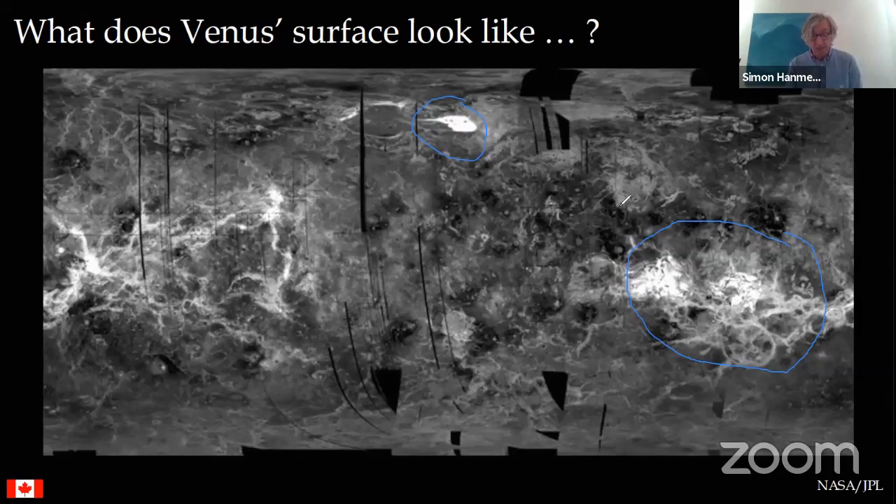Another intriguing thing is that Venus doesn't show much in the way of craters. The density of craters on the Moon, Mars, and Mercury indicates very ancient bombardment - material left over from solar system formation that pummeled planetary surfaces. On Venus we don't see that ancient cratering record.